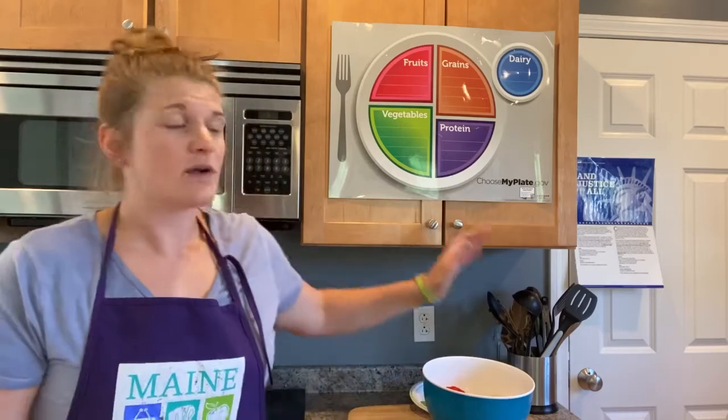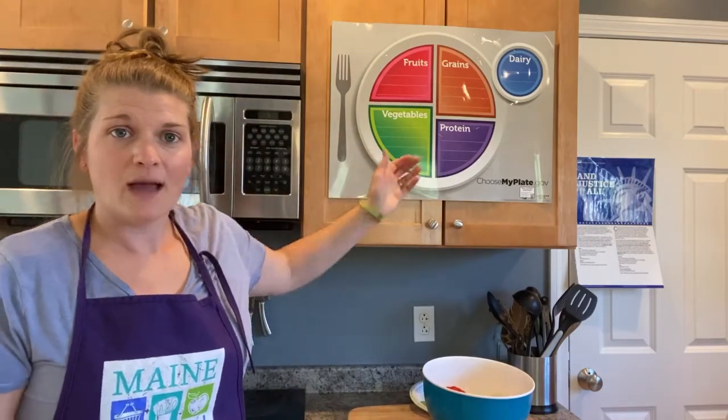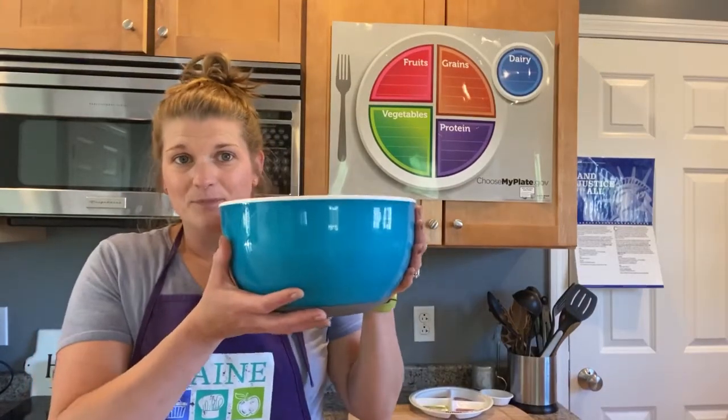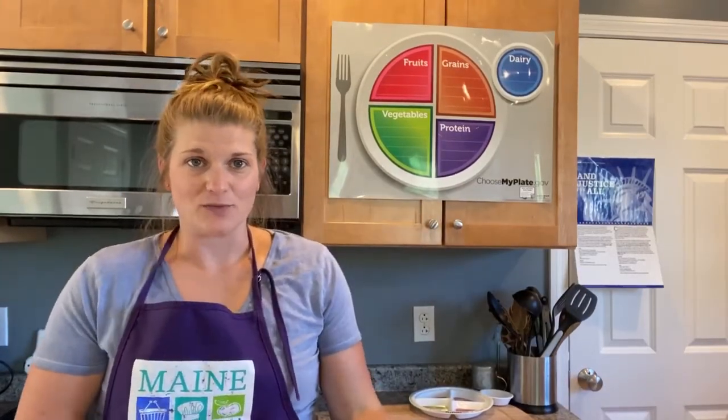Today we'll focus just on our vegetable group and we're going to start by playing a little game. Who's ready? In this bowl, I have a bunch of different vegetables and I'm going to describe them and you have to guess what they are.